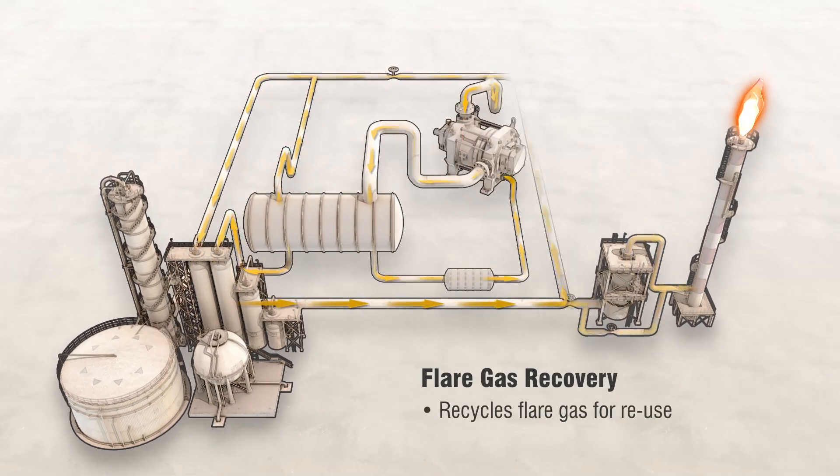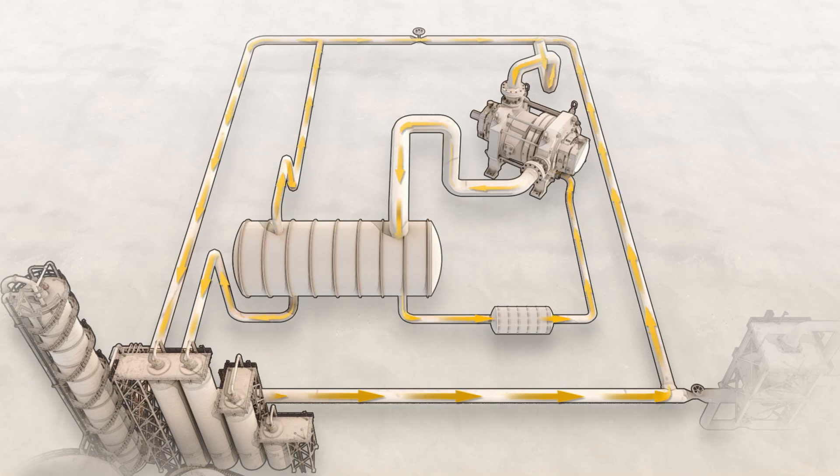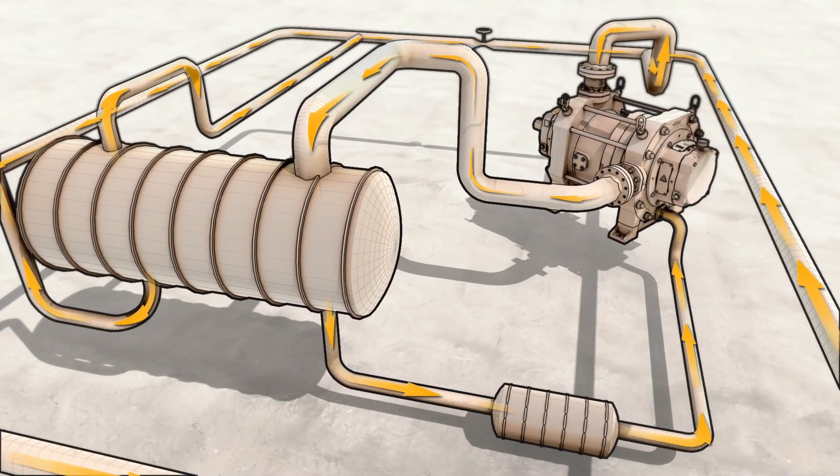Flare gas recovery systems capture these waste gases, virtually eliminating continuous flare operation. Recovered gases can be used for fuel or other purposes, significantly reducing emissions and energy costs.